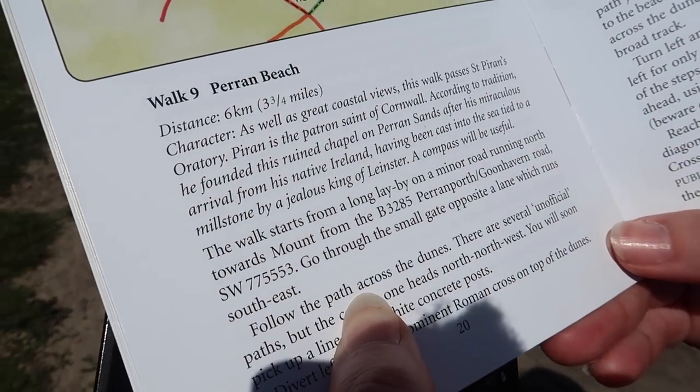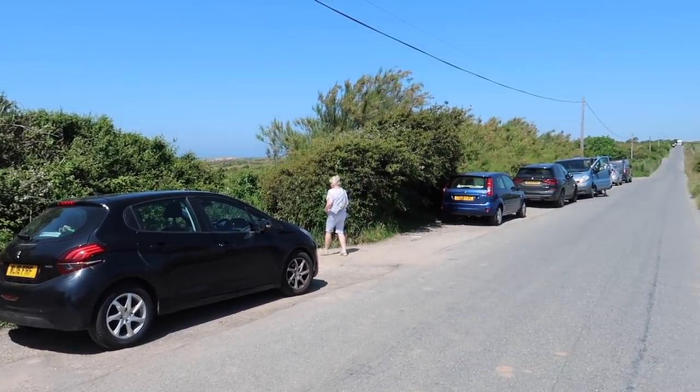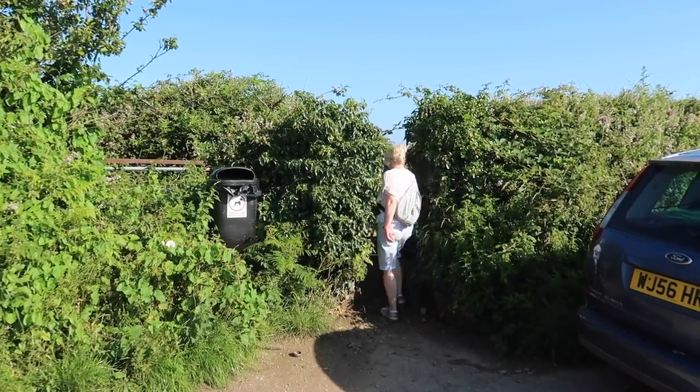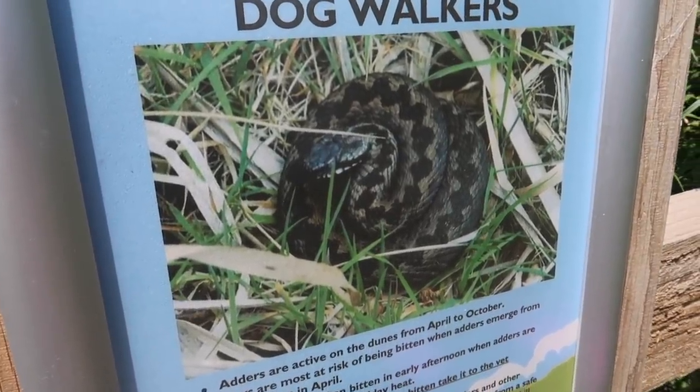Our walk today starts from a long lay-by on a minor road running north towards Mount from the B3285 Perran Porth-Goonhavern road. The dunes are a great place to bring a dog, but today we've decided not to. Firstly it's going to be really hot, and secondly if it's hot the adders come out and we don't want our little doggy bitten, so it's easier if he stays at home today.